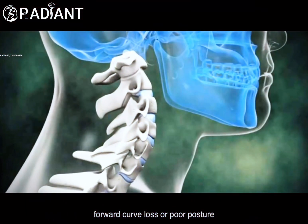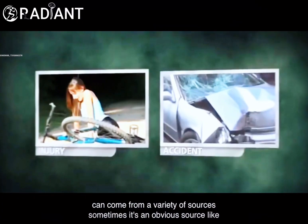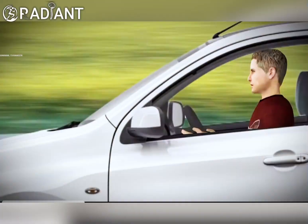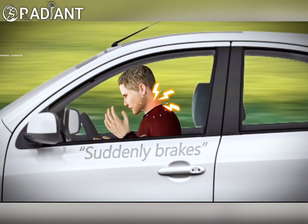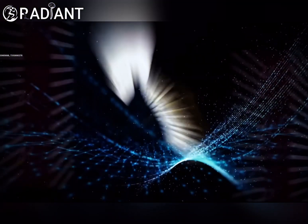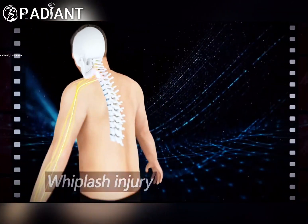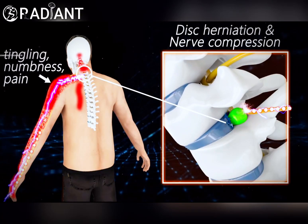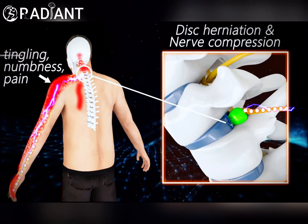Forward curve loss or poor posture can come from a variety of sources. Sometimes it's an obvious source like a sudden impact causing whiplash injury, resulting in disc herniation and nerve compression, which induces tingling, numbness, and pain in the affected upper limb.